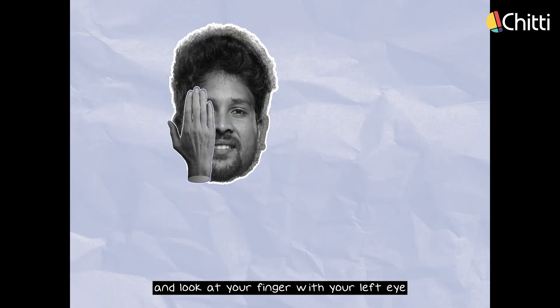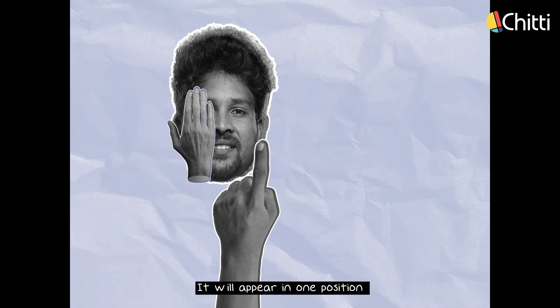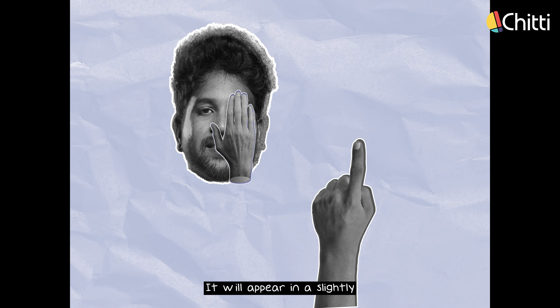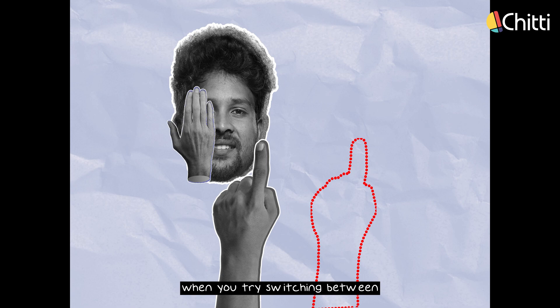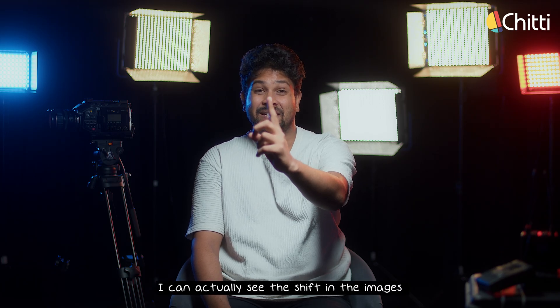Close your right eye and look at your finger with your left eye — it will appear in one position. Then close your left eye and look with your right eye — it will appear in a slightly different position. You'll notice the position changes quite a bit when you switch between both eyes. You can actually see the shift in the images.